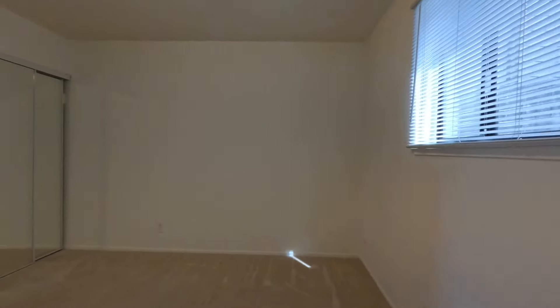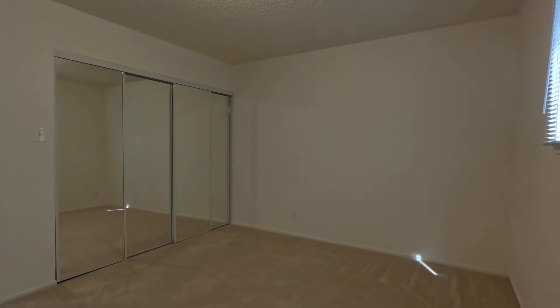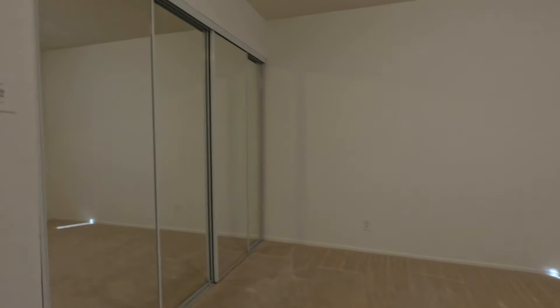This is the first bedroom, located off the street, so it is quiet in here. You have a nice big closet. The closet door slides open and goes all the way back.